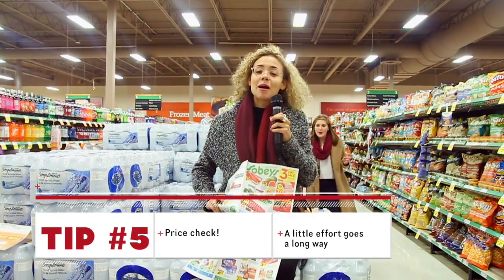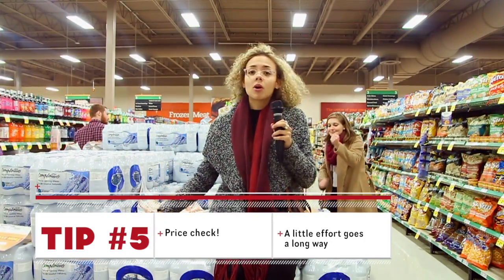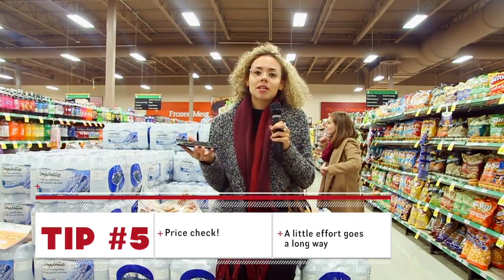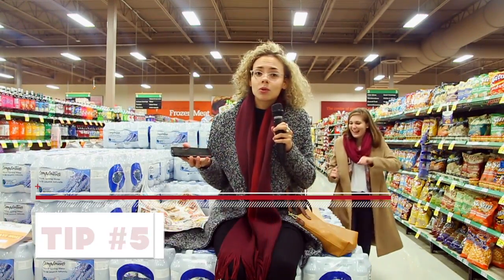Tip number five: price check. You can use a grocery store's paper flyer, or you could use your phone — go to a grocery store's website or use various apps to price check different items that you're getting. It might seem tedious, but it's going to save you a couple bucks every single grocery trip.